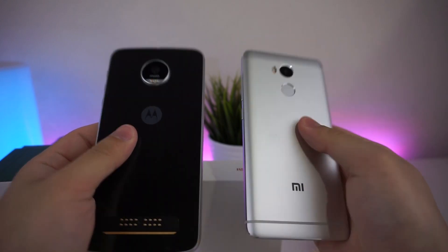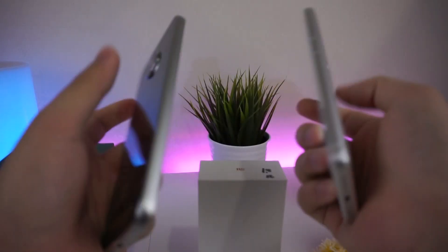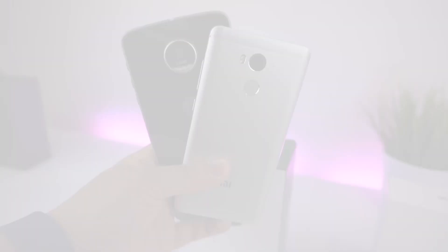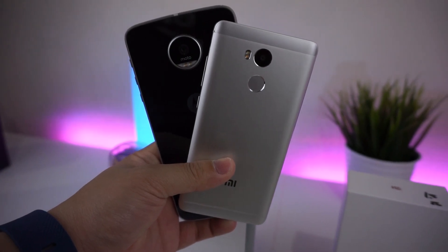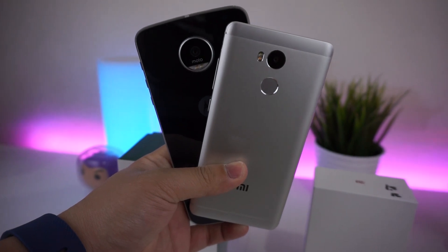In this video, we are going to have a speed test for these two devices, and let's see which device is able to open all the apps in a shorter time, and also test the memory management. This is Sean from Translation Tech. You are watching my speed test comparison of the Moto Z Play and Xiaomi Redmi 4 Prime. Let's get started.